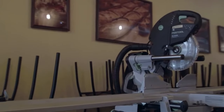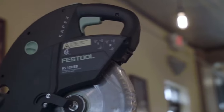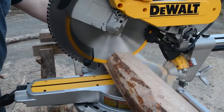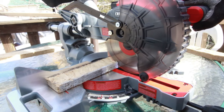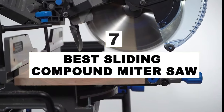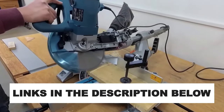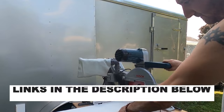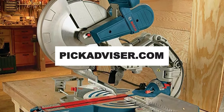Sliding miter saws are a must-have for any workshop or job site. This powerful tool can make fast, accurate, and smooth crosscuts within seconds. Aside from crosscuts, you can also use it to create a bevel, miter, and in some models, compound cuts. After hours of research and taking expert advice, we have listed the 7 best sliding compound miter saws to help you choose the one that suits you perfectly. Links for the products mentioned are in the description below, and you can find a more detailed analysis and comparison tool on our website, pickadvisor.com.